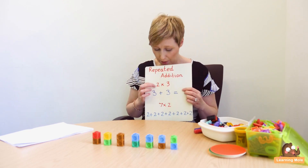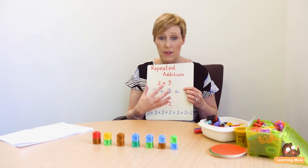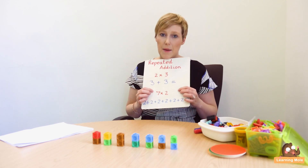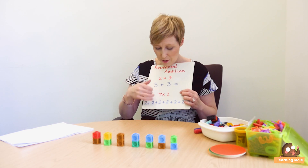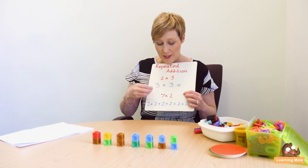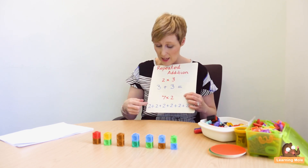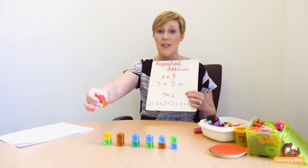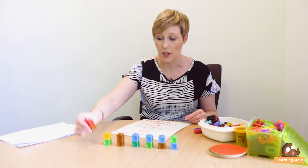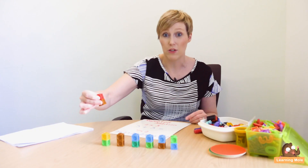We talk about repeated addition first by giving a child a multiplication calculation and physically showing them what it is. For example, two times three — showing them there are two lots of three, it's three plus three. Children get those lower numbers quickly. For seven times two, you show children it's seven lots of two: two plus two plus two plus two plus two plus two plus two. I physically use cubes to show these — here's seven times two, with seven groups of two cubes.